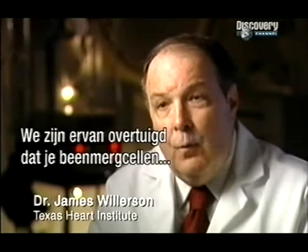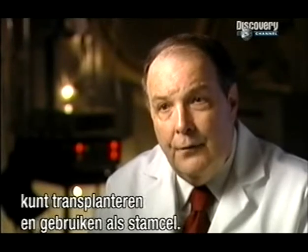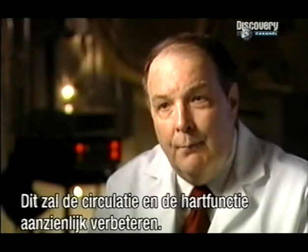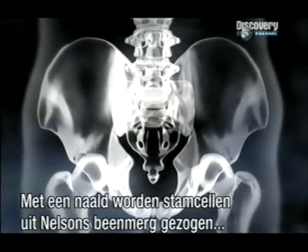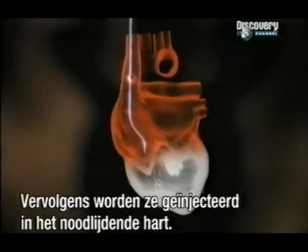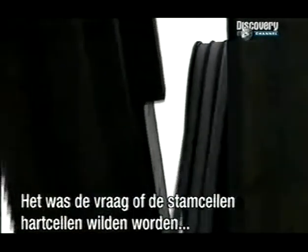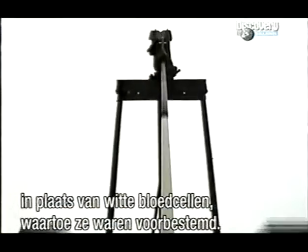We've become convinced that one can use bone marrow cells as a form of stem cell transplantation in a way that will improve blood flow to the heart and improve the function of the failing heart. Stem cells in Nelson's bone marrow are sucked out using a syringe and filtered to separate off other cells. They are then injected into the ailing heart between the living and dead tissue. The big question was whether this new environment could persuade the stem cells to change into new heart cells rather than the white blood cells they were originally destined to become.